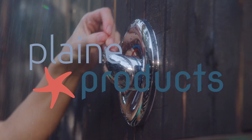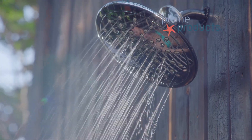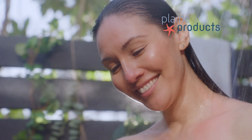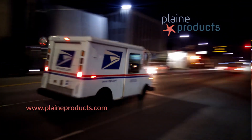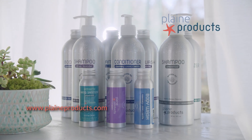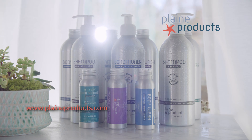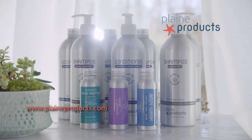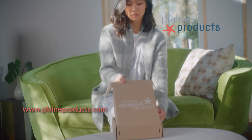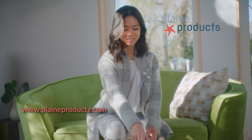Here's what Plaine Products does. We offer personal care products in reusable, refillable aluminum bottles. Here's how it works: come to the website, pick out shampoo, conditioner, body wash, body lotion, facial care, or travel products. It shows up at your house with a pump. Then when you're low, order a refill bottle or subscribe and we'll send it automatically. When the refill arrives and you're ready, switch the pump over and then send us back the empty bottle with the free return label we supply.